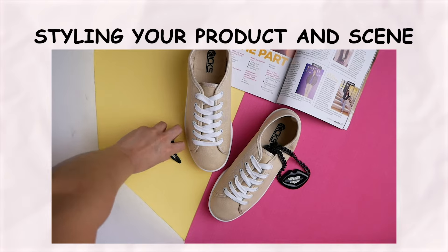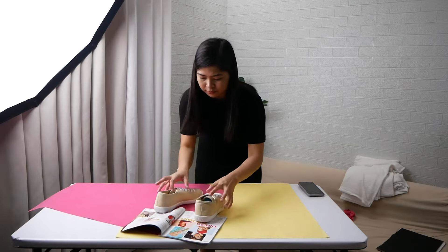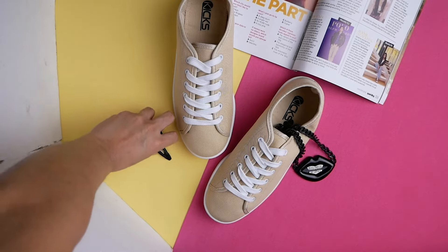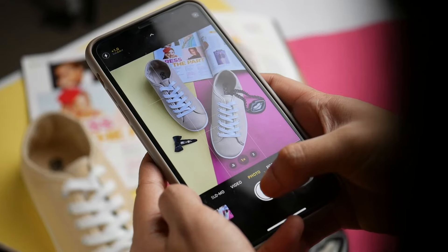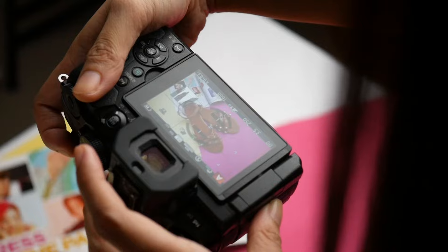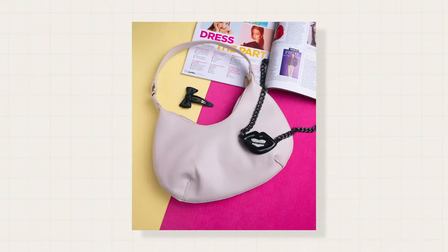Another crucial aspect to master in the DIY approach is styling your product and scene. Product styling is an art form that aims to make your product look as appealing and inviting as possible. By carefully selecting backgrounds and props, you can tell a story that captures your audience's attention. Your audience may not yet know how amazing your product is, so it's essential to showcase it in the best light through your photos. Styling can greatly help with that.